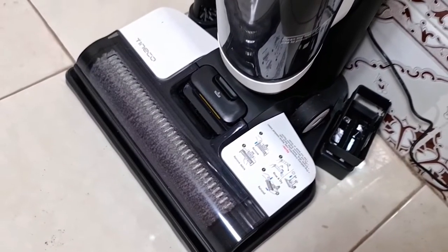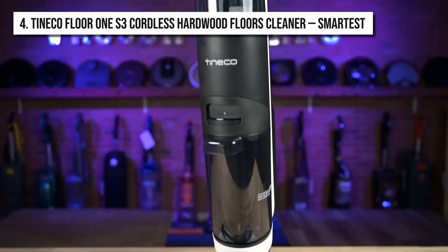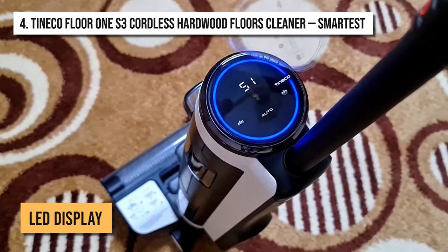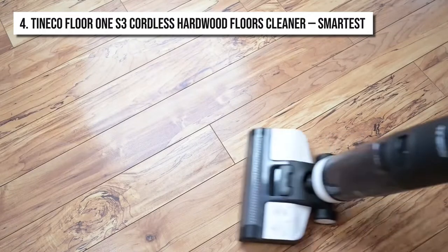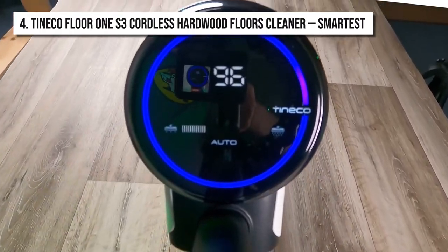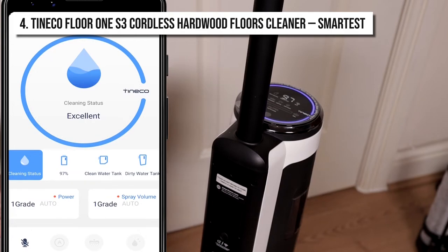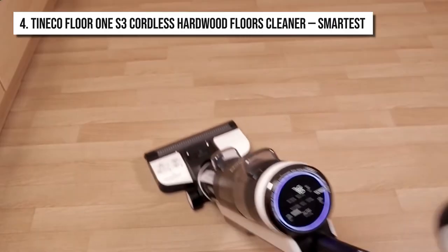If you're a fan of smart devices, then the Tinco Floor 1 S3 Cordless Hardwood Floor Vacuum Cleaner should be your first priority. This vacuum cleaner has an all-in-one LED display that lets you adjust the suction, monitor the remaining time, and send out maintenance alerts. The LED light rings show you the cleanliness status too. It also has built-in app connectivity, which allows you to control it through your phone from anywhere in the house, and a voice assistant which allows you to do everything by using voice activation.